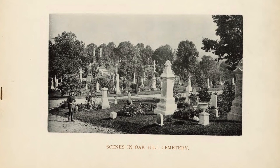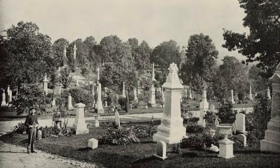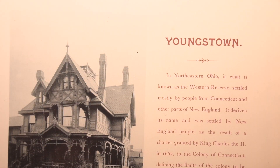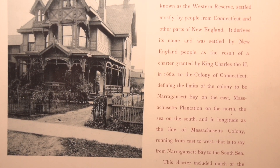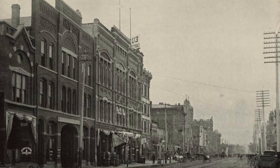This scene in Oak Hill Cemetery is from the publication Youngstown Illustrated, a nine-part pictorial celebration of the city and its prosperity published in 1889. A new exhibit at Arms Family Museum, called Youngstown Illustrated: City of Progress, features original plates from the series and a fascinating glimpse at Youngstown in the late 19th century. The exhibit is open through July 30th of this year.